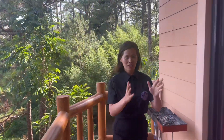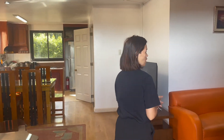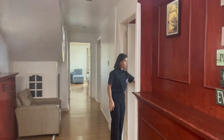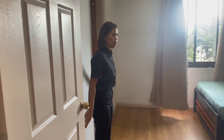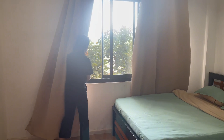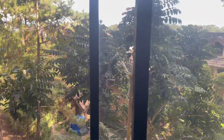Moving on to the next part of the unit, we have the three bedrooms. The first room has two queen-size beds. It has very nice ventilation, so air and sunshine can enter from the window.